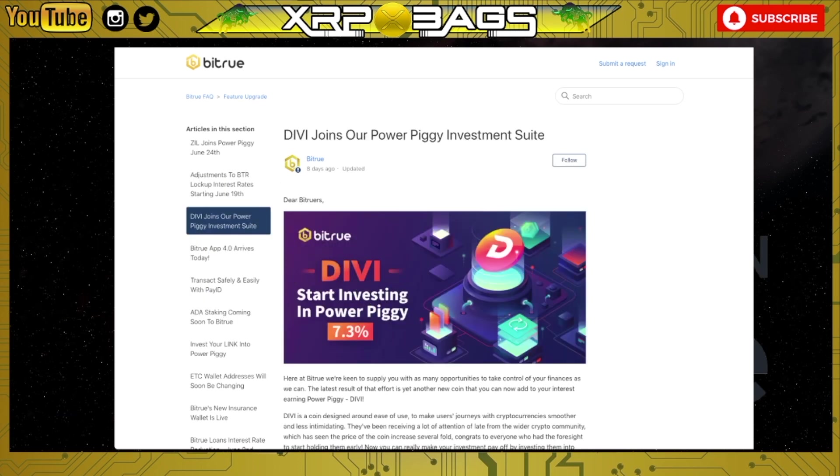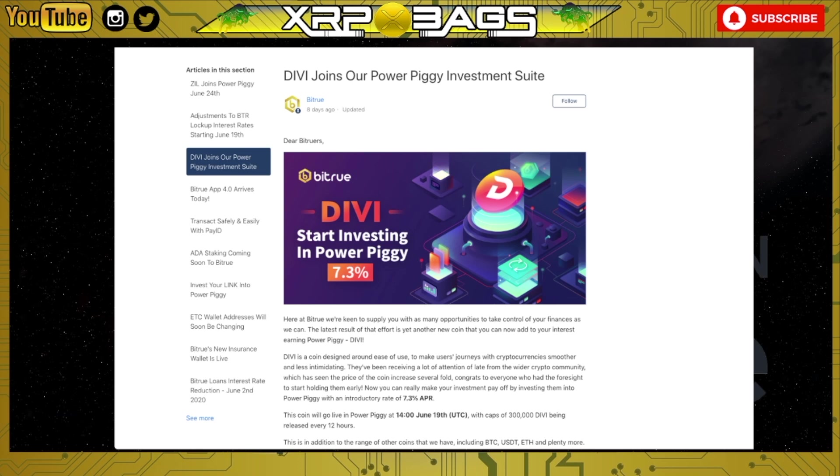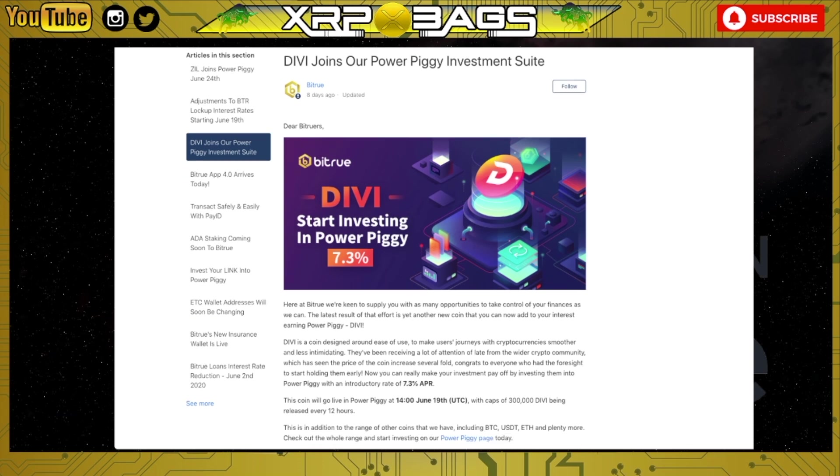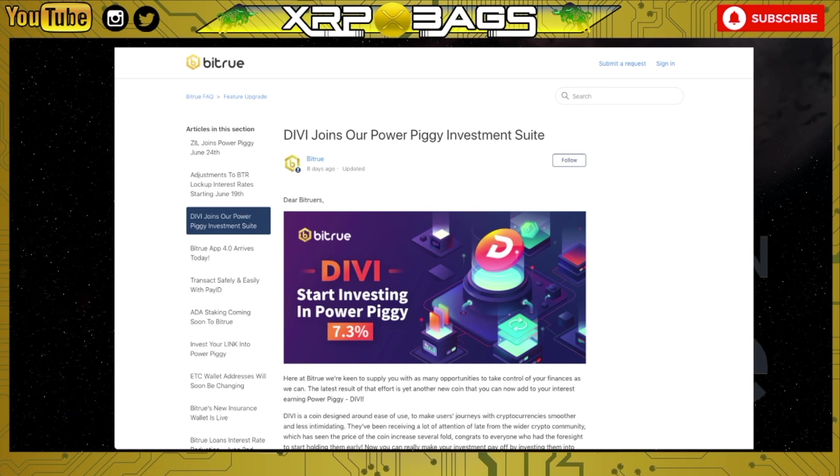Here at Bitrue, we're keen to supply you with as many opportunities to take control of your finances as we can. The latest result is DIVI being added to the interest-earning Power Piggy. DIVI is a coin designed around ease of use to make users' journey with cryptocurrency smoother and less intimidating. It's been receiving a lot of attention from the wider crypto community, which has seen the price increase several fold. Now you can make your investment pay off by investing it into the Power Piggy with an introductory rate of 7.3% annual interest, which went live on June 19th.